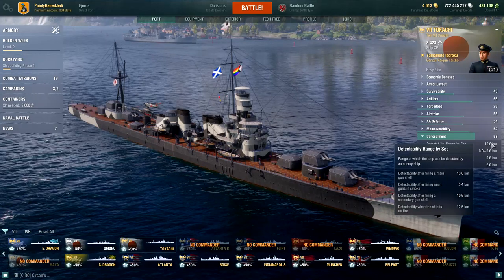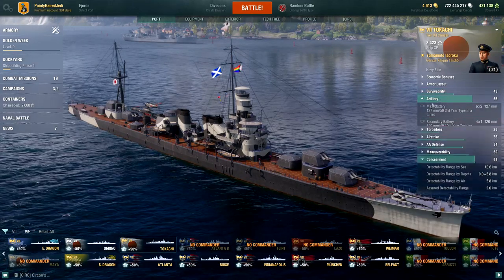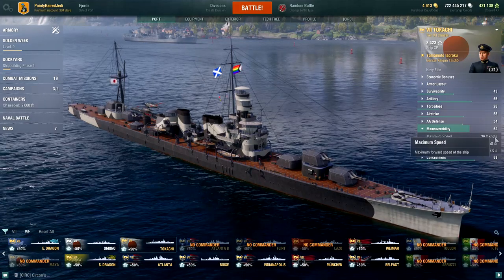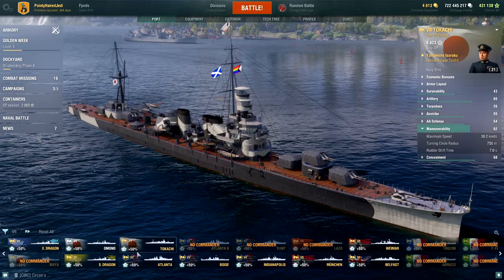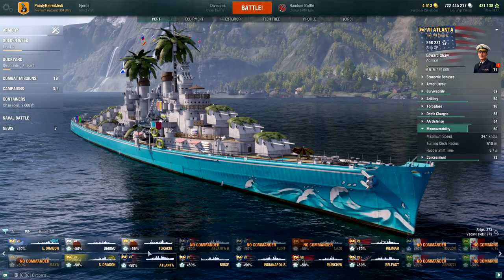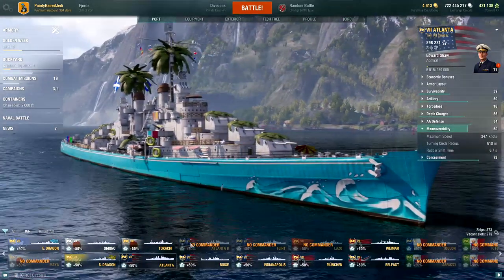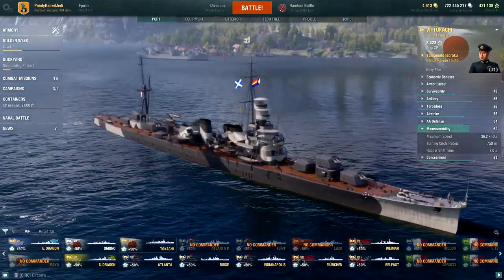The concealment is actually worse than Atlanta unfortunately, about a kilometer worse — 10.6, which is objectively quite good for a cruiser but quite bad for a cruiser that only has 13.6 firing range. It's also not super maneuverable — it's fast, but that translates to a not particularly good turning radius, over 100 meters worse than Atlanta, and Atlanta's not a slouch either. Rudder shift is about seven seconds, not awful, but it'd be nice if it had something more like four or five seconds.